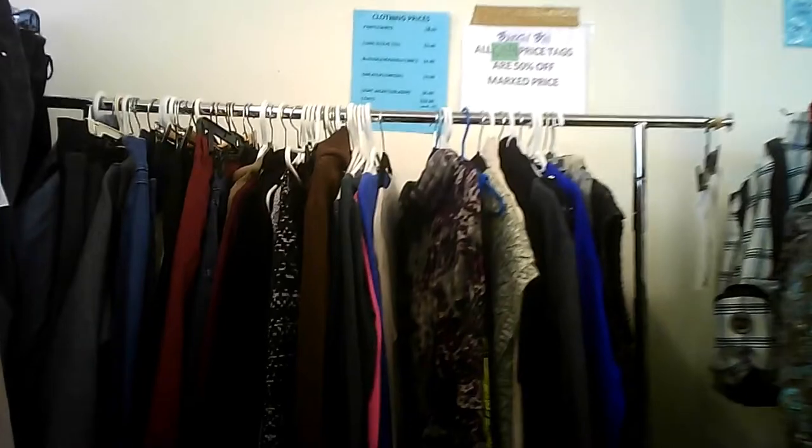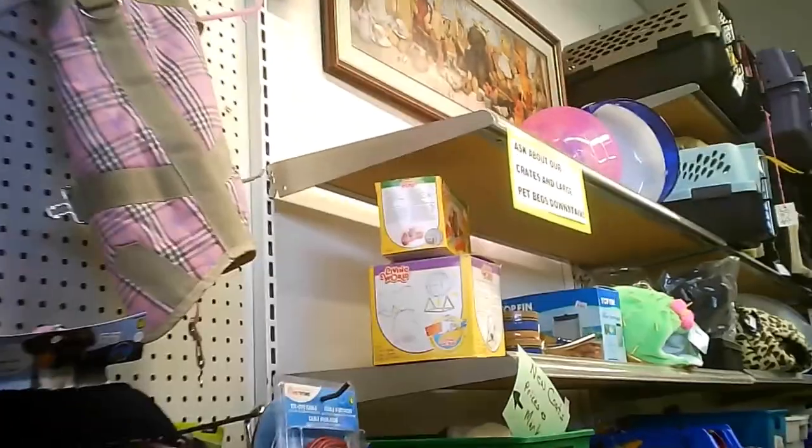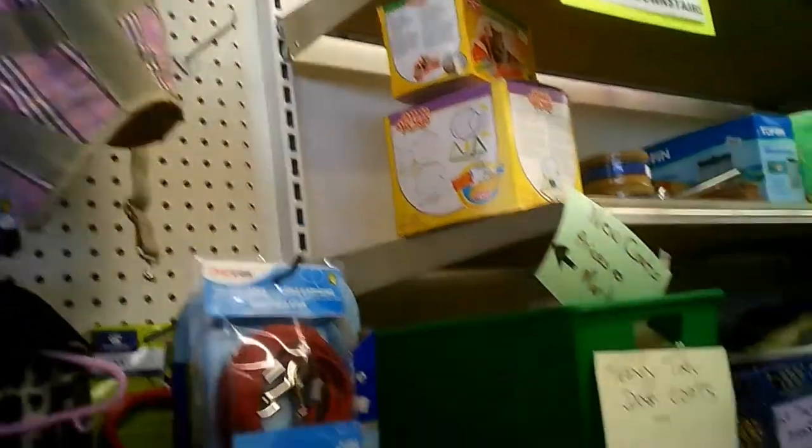They're setting up for Easter. Here we are — we see some clothing, and here's the prices. They're not particularly expensive. They don't have a lot of men's stuff, I noticed, and here we are, we continue.